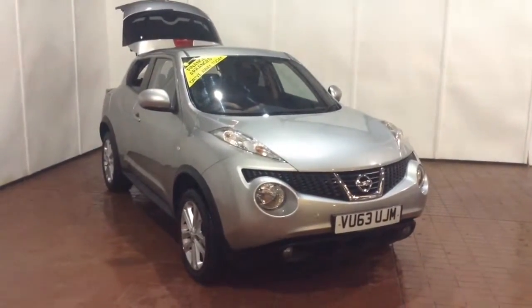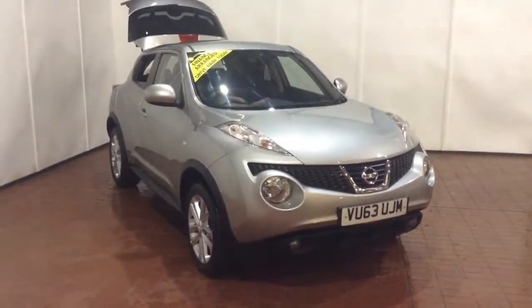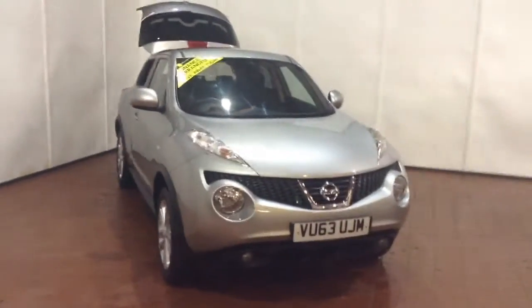Welcome to Wessex Garages in Newport. Today we have for you the Nissan Juke 1.5L DCI Acenta. This vehicle is in silver and it's a diesel manual.